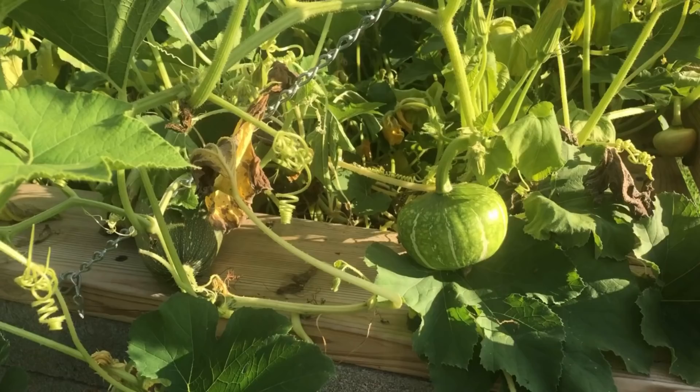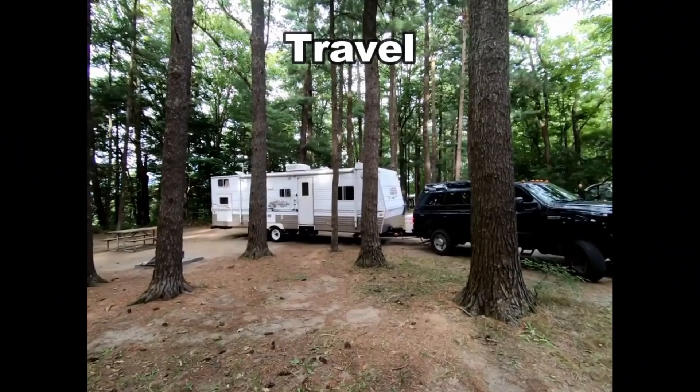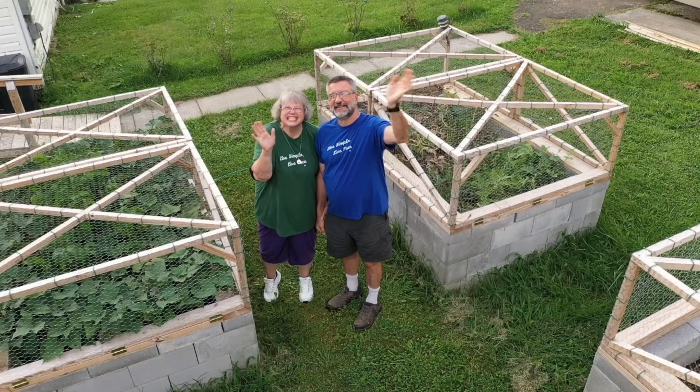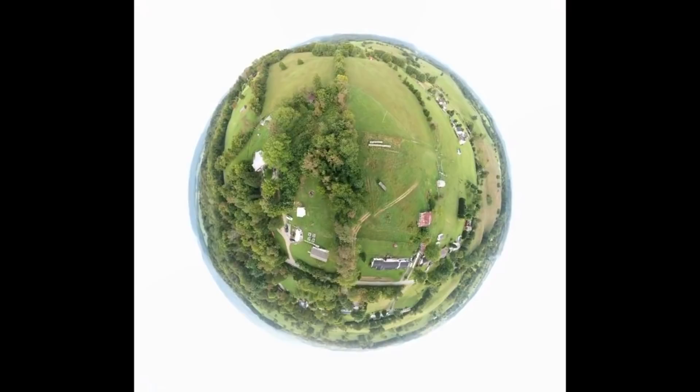I want to see what has been going on with my garden and things outside in the month of July. Hi everybody, this is Elizabeth with Live Simple, Live Free.